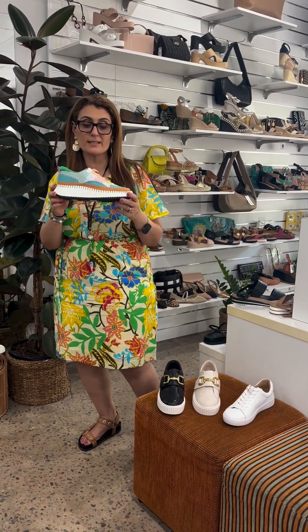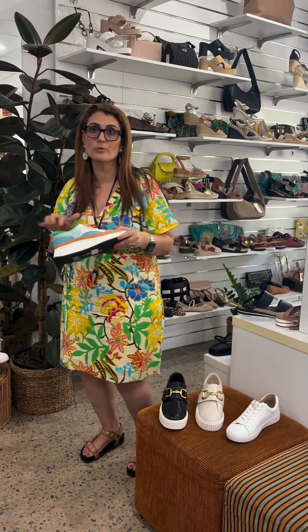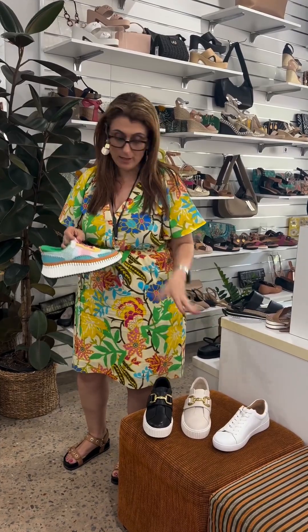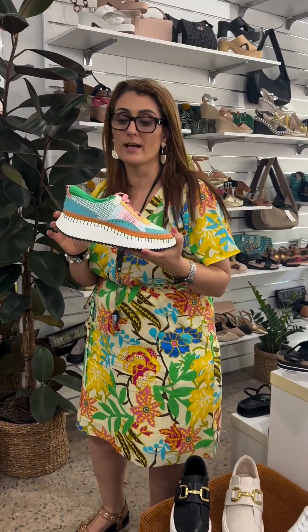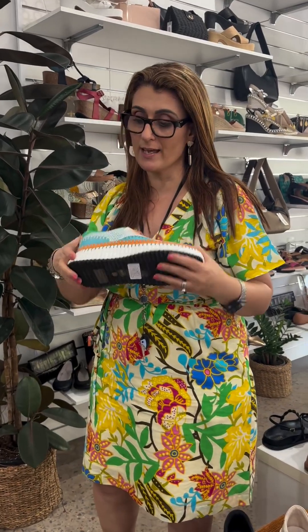Here at STOMP we're going into more and more sneakers — some more casual, some more funky, some more leather — which I'll go through in a moment. This one here called Copen by Django and Juliet is a very, very platformed, fun, cushioned sneaker.